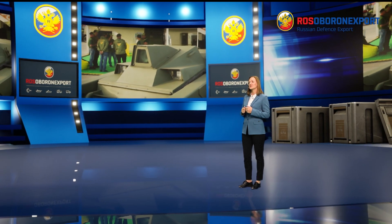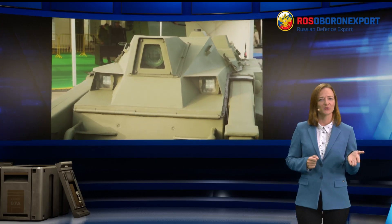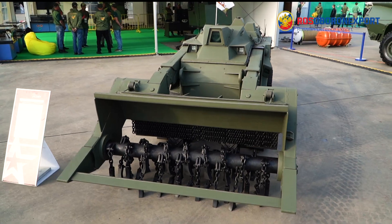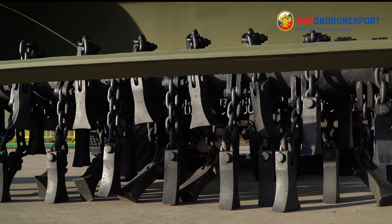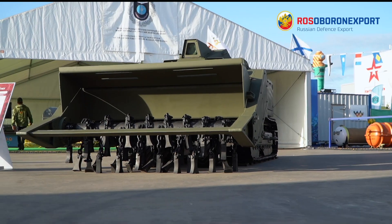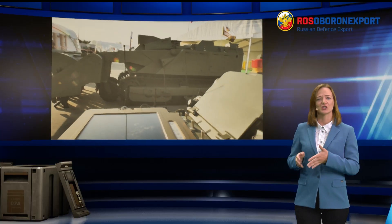The U-Run 6 sweeps main types of anti-personnel and anti-tank mines, explosive devices, and unexploded ordnance in areas overgrown with dense vegetation or clogged with industrial waste and rubble, including metal and stone, with a probability as high as 98%.